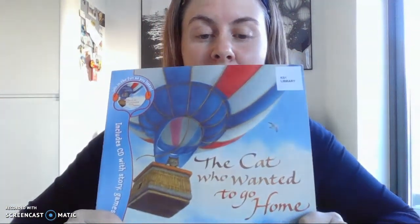The story I have chosen for today is called The Cat Who Wanted to Go Home. I've never read this story before and so I'm very excited to read it. The reason I chose it is because the author was a lady called Jill Tomlinson, who wrote a story called The Owl Who Was Afraid of the Dark, which I really like. So I thought if I like that story by Jill, then maybe I'll like this one too. Let's give it a go.